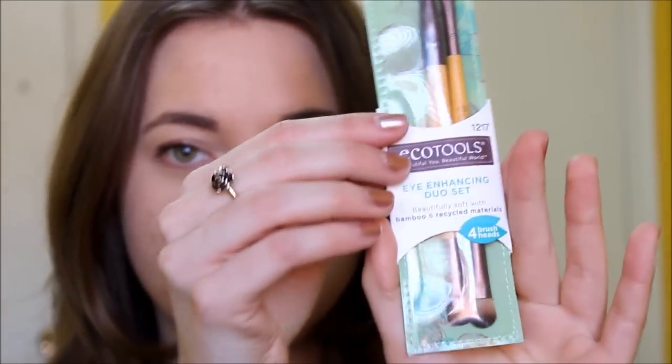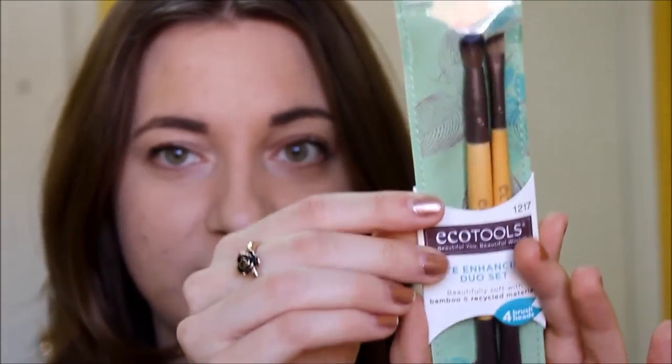I decided to pick up a couple more makeup brushes, and I got the EcoTools Eye Enhancing Duo Set. These are double-ended, which I think is great. I got these because I like using different eyeshadows, and instead of always having to wash them, I prefer having some extras on hand. This one just comes with a shader brush, an angled definer brush, a blending brush, and a smudge brush.